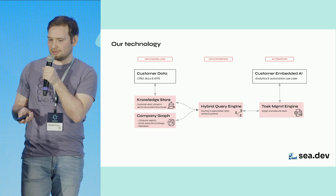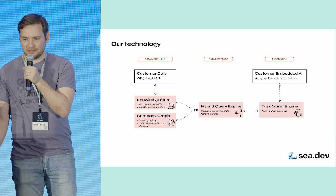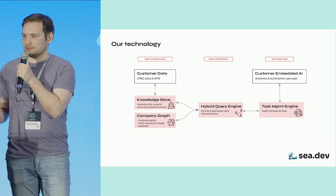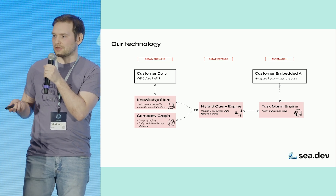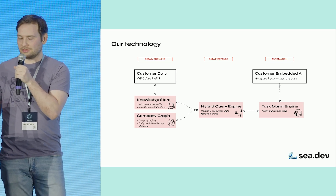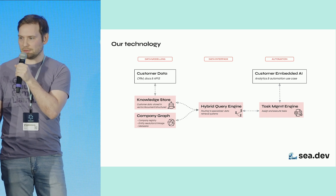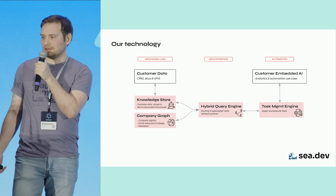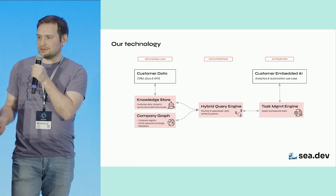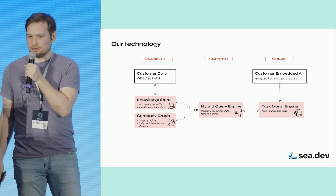The company graph is the backbone of this query engine and provides three key capabilities. First, it's an opinionated yet flexible data model that we provide, based on factual registry data about companies. Second, it enables us to resolve and link various entities across different source systems of the customer, and it acts as a metadata store of all the company data. Together, this streamlines data retrieval and leads to automation.